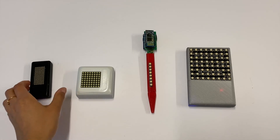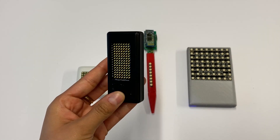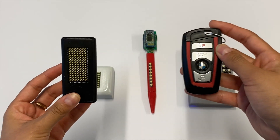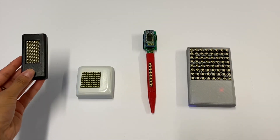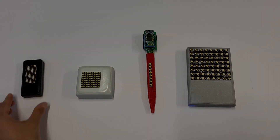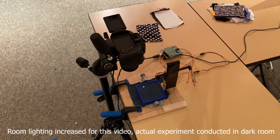We created multiple functional hardware prototypes in different form factors. Each resembles a common object that people put in their pockets already. We also tested how well LEDs shine through common clothing fabrics in a controlled technical experiment.